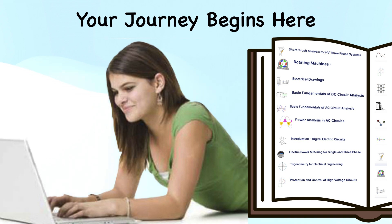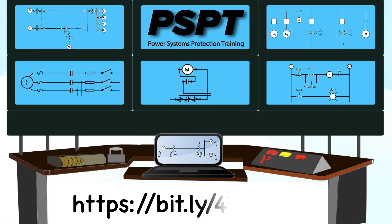Join us, and let us illuminate the path to electrical mastery together. To obtain more information and my 50-page electrical power crib sheets, follow this web address: https://bit.ly/47yb3vh.